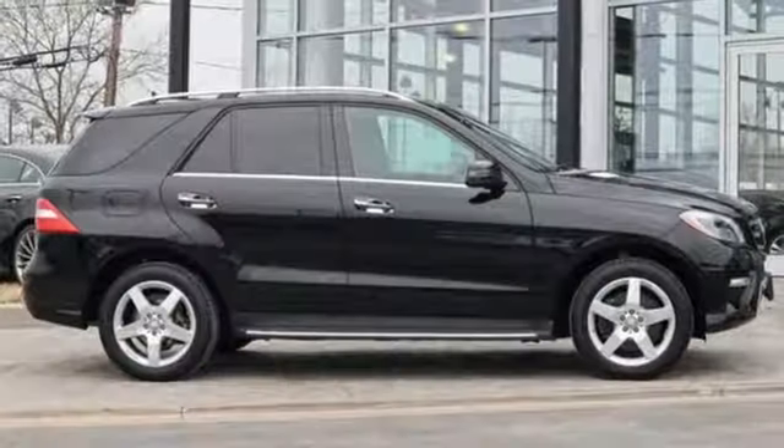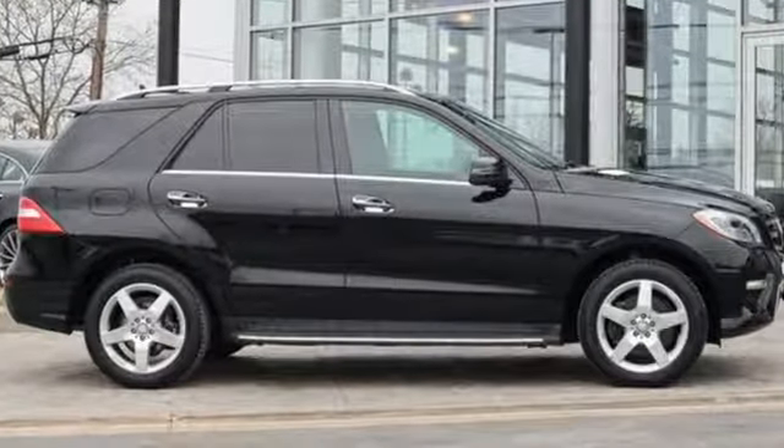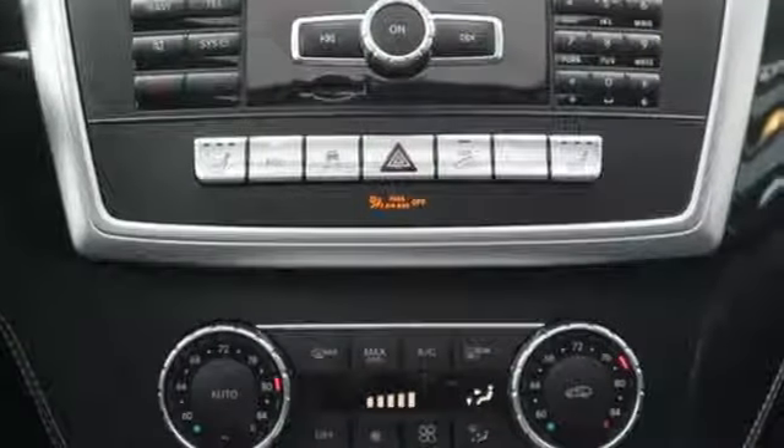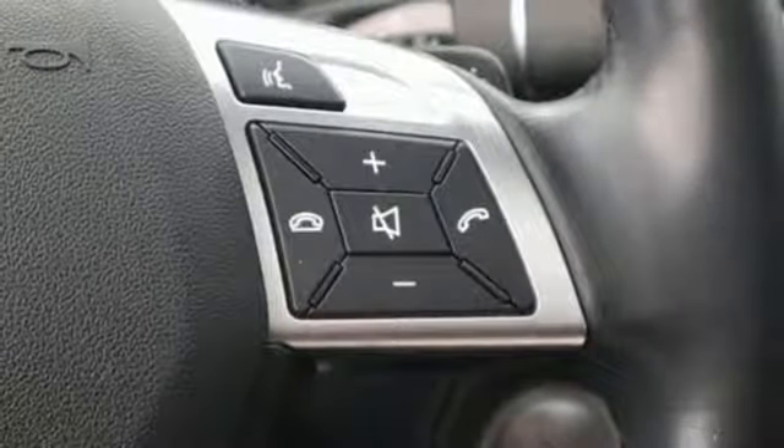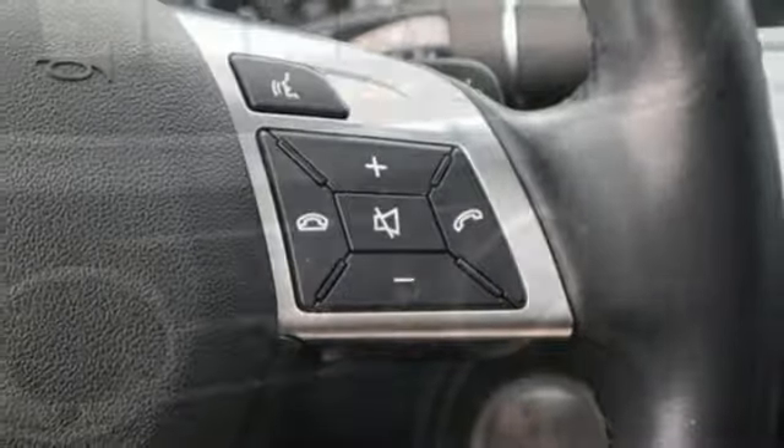Command APS integrated navigation system with voice activation. Power heated mirrors. Front heated leather bucket seats. Auto dimming rear view mirror. Keyless Go. Dual zone climate control.